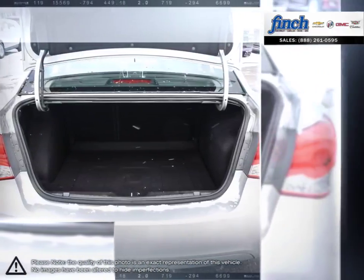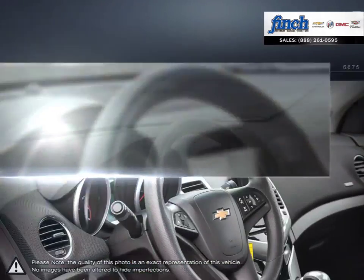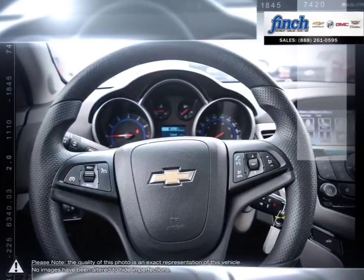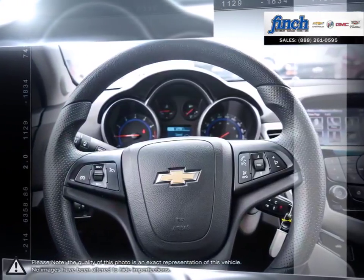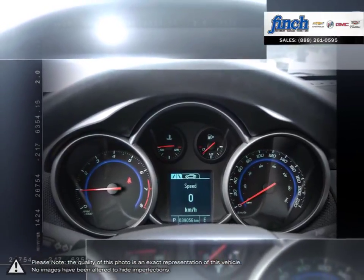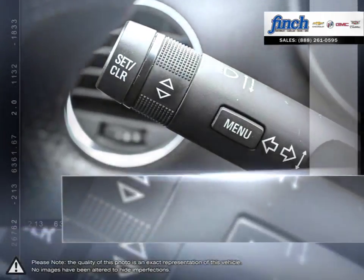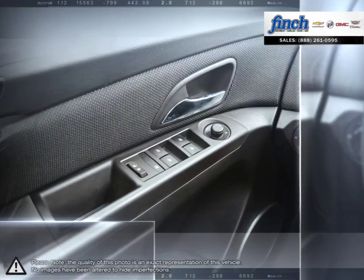Isn't it time to expect more from the everyday drive? Are you in the market for a great deal on a new or used Chevrolet, Cadillac, Buick, or GMC vehicle? Perhaps you're looking for competitive prices on vehicle service, parts, or detailing. No matter what your needs, you'll find no greater selection, professionalism, expertise, or satisfaction anywhere but at Finch Chevrolet.